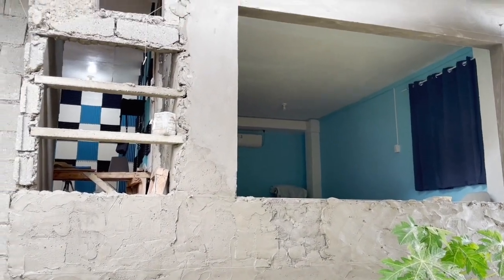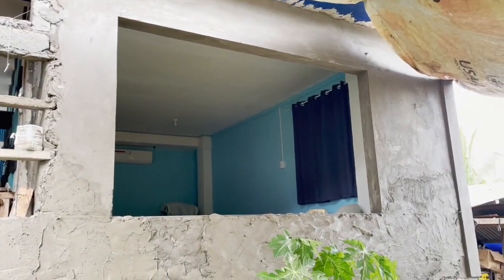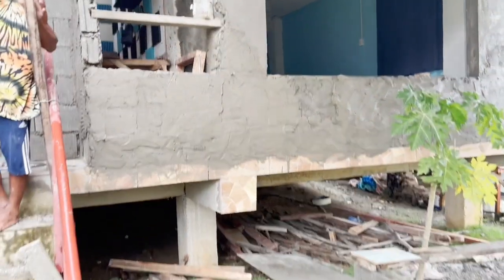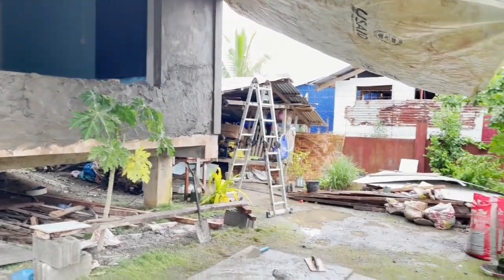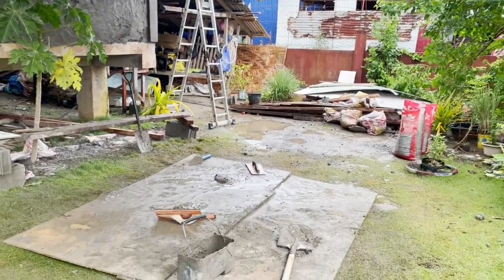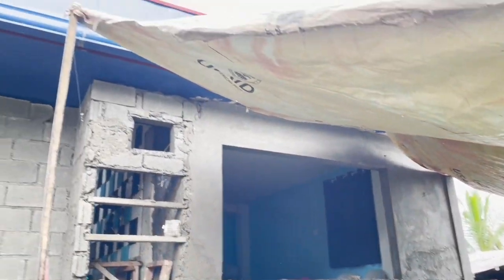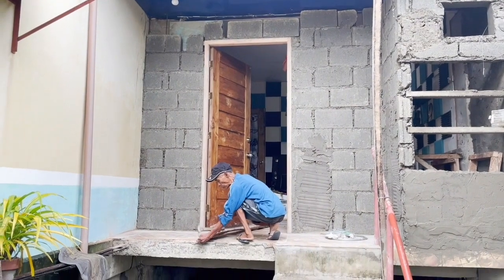Good morning! Day five of the renovation of my studio and our bedroom. This is how it's coming along, guys. We're out of concrete — the head guy just went to pick up some more. We had to go and buy some more bags. Just gave him money for that. That door looked really nice. They did a great job.